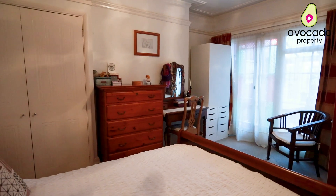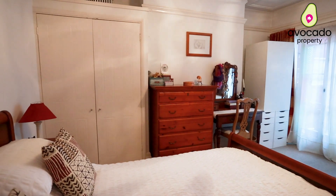So here we are in the main bedroom, period features again. We've got an ensuite bathroom in the corner here.